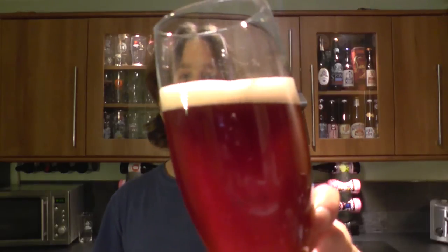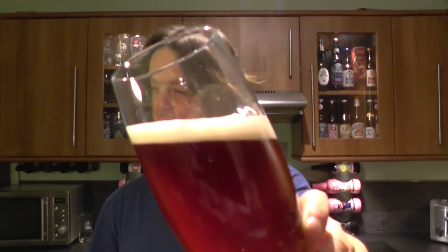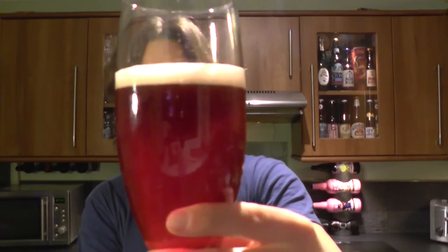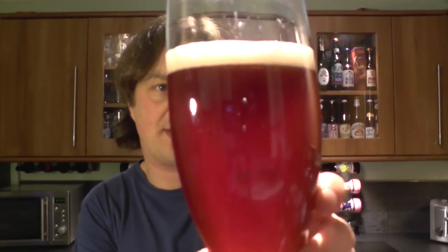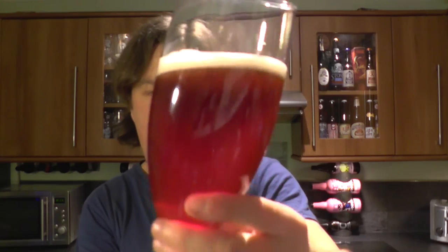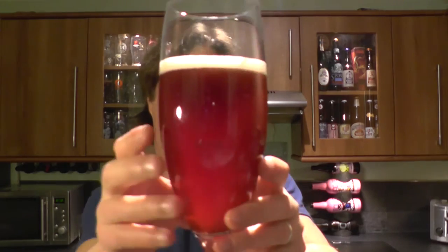It's a one-finger, slightly off-white, cherry-coloured head — white with a little bit of cherry in it. Lots of carbonation rising to the top of the glass. It still looks like an ale. Some of these beers are absolutely bright orange or bright red, but this one's got a little bit of a brown tinge to it with that lovely cherry red colour.